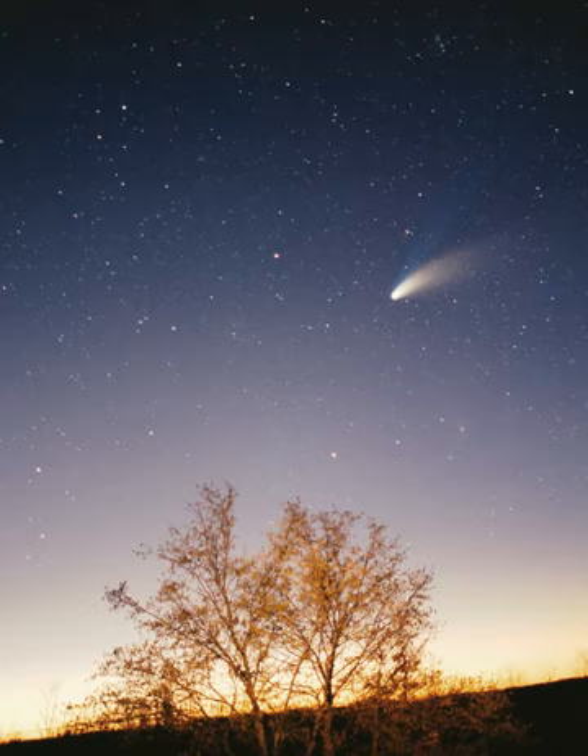The Solar System formed 4.568 billion years ago from the gravitational collapse of a region within a large molecular cloud. This initial cloud was likely several light years across and probably birthed several stars. As is typical of molecular clouds, this one consisted mostly of hydrogen, with some helium, and small amounts of heavier elements fused by previous generations of stars. As the region that would become the solar system, known as the pre-solar nebula, collapsed, conservation of angular momentum caused it to rotate faster.